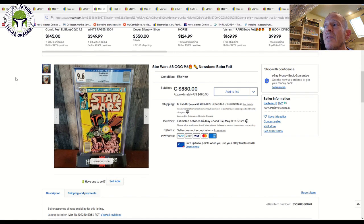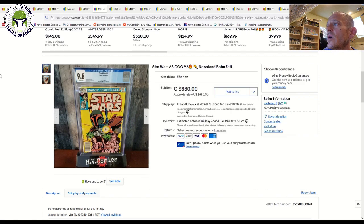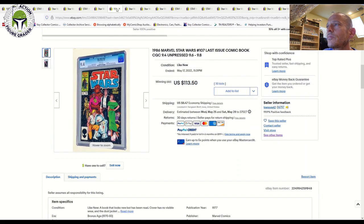Going back to grades other than 9.8: Star Wars number 68 is the origin of Boba Fett and the first mention in comics of the Mandalorians. A 9.6 grade with off-white pages sold for $686, or $880 Canadian. With white pages and a 9.8, you're probably looking at closer to $1,200 to $1,500 — so a 9.6 with lower page quality cuts that number roughly in half.